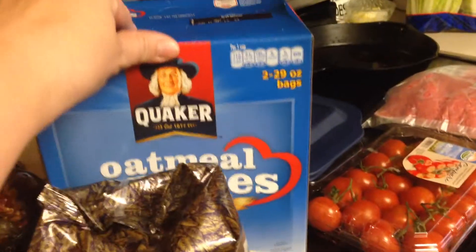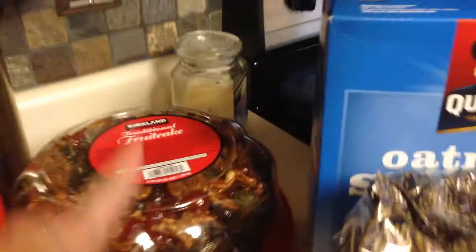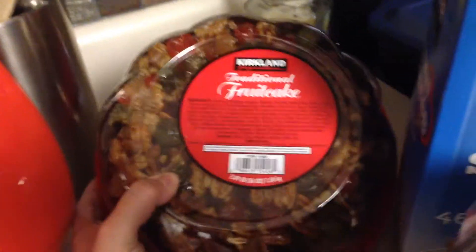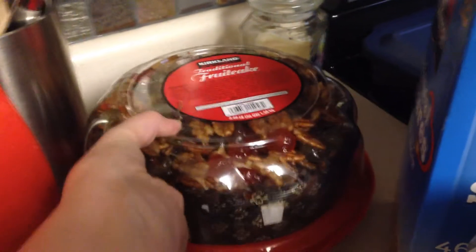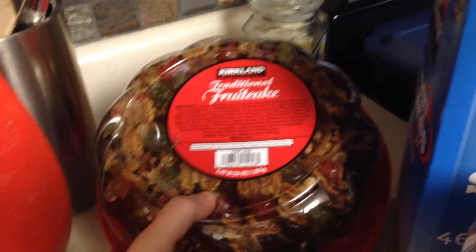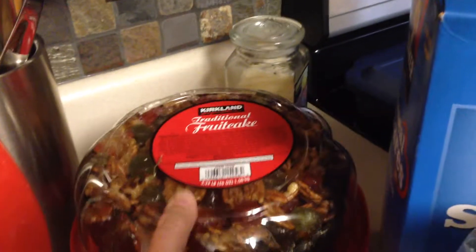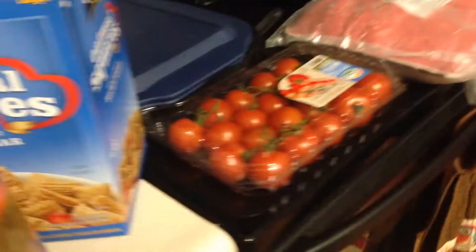My husband is Italian and they make homemade fruitcake — this one is delicious. You can see the fruit in it. It was $14, which makes my heart want to stop, but he wanted to try it so we picked that up. I also got Campari tomatoes, which were on sale for $3.99 — we love those.